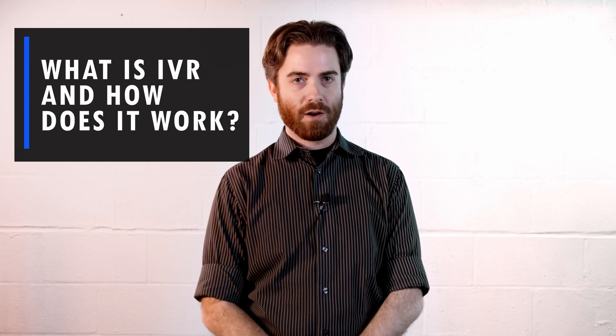Hi, this is Nate Sorrentino from Get VoIP, and in this episode, we're going to talk about IVR systems and how they work. Let's get right to it.